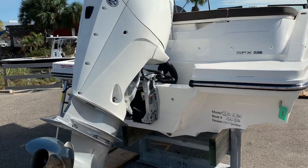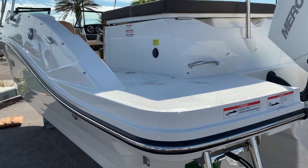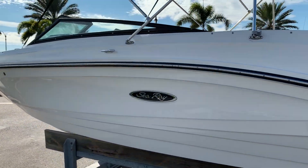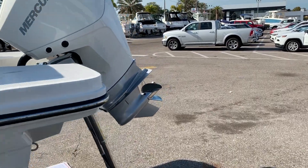The 23 has been a very popular boat for us. This is the ideal boat for a medium-sized family. As you can see, this one is equipped with the outboard, so very little draft and maintenance is awesome on these Mercury Verados.